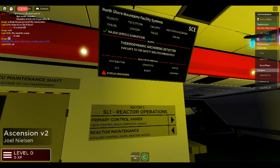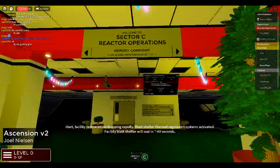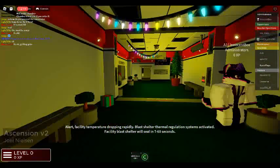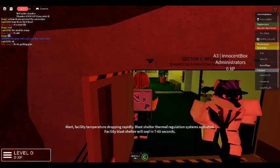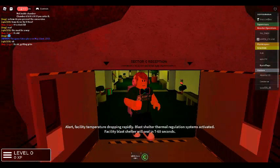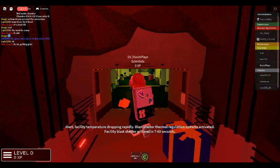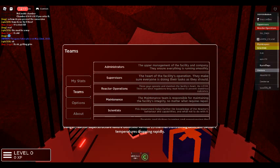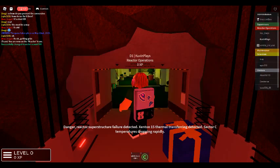Alert: facility temperature dropping rapidly. Blast shelter thermal regulation system activated. Facility blast shelter will seal in T-60 seconds. Danger: reactor superstructure failure detected. Zentin-15 thermal transfer detected. Sector C temperatures dropping rapidly.